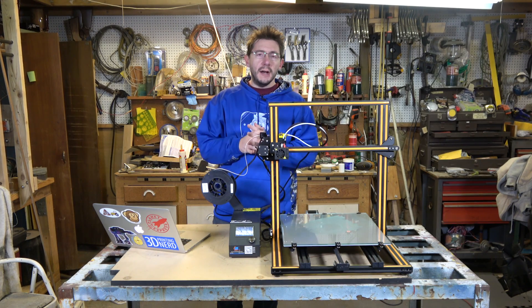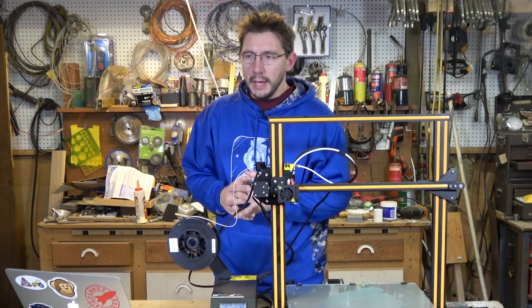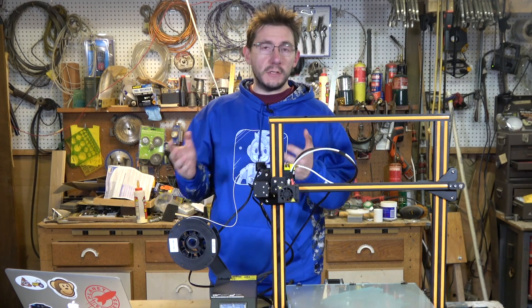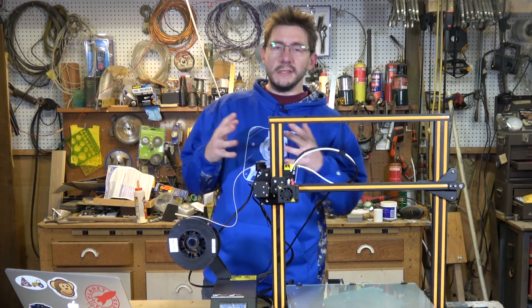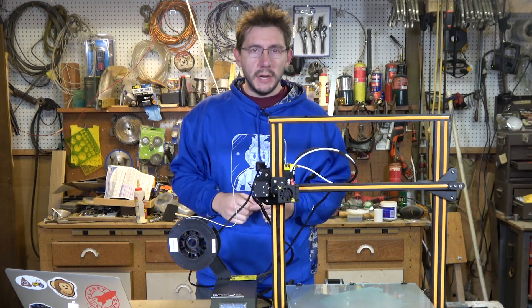Gearbest wanted to sponsor a contest on the channel for their 11.11 promotion, and I in turn wanted to promote five YouTube channels I feel deserve a few more eyeballs. We saw eye to eye and that's what we're going to do. I'm Joel, this is 3D Printing Nerd.